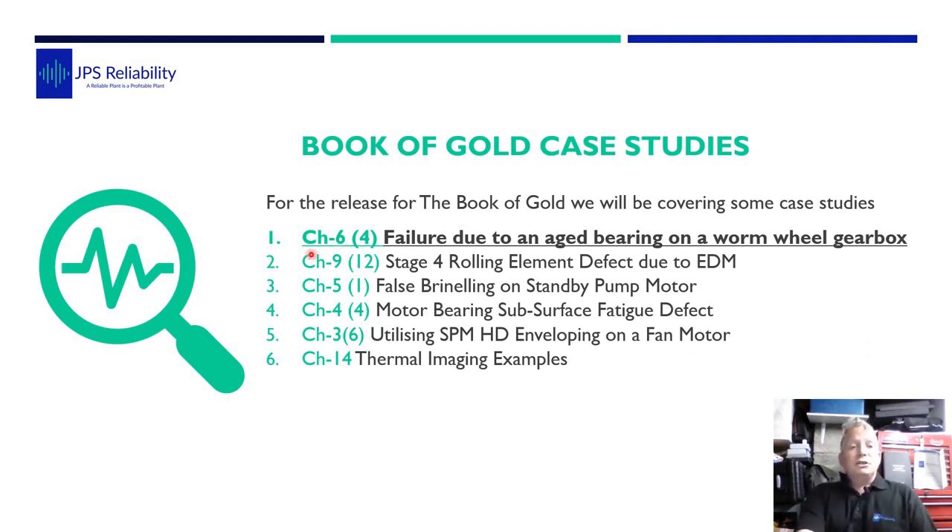Over the next few months we're going to go through six case studies from the book. Today we're going through Chapter 6, and specifically case study number four: failure due to an aged bearing on a worm and wheel gearbox.